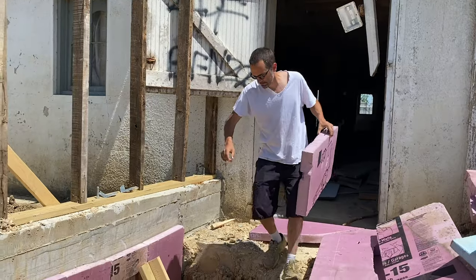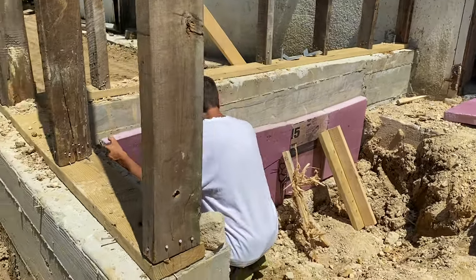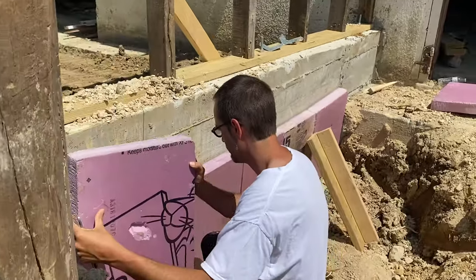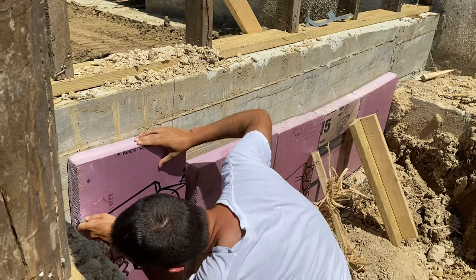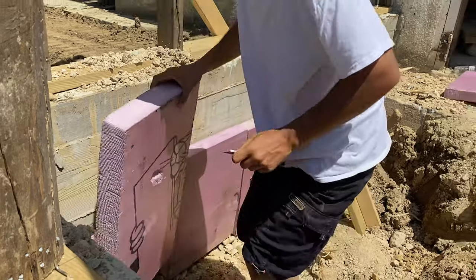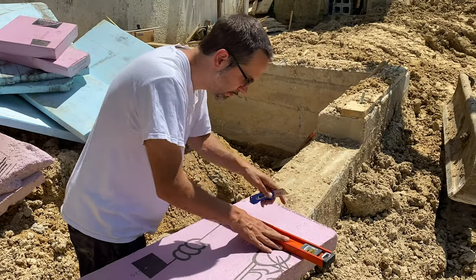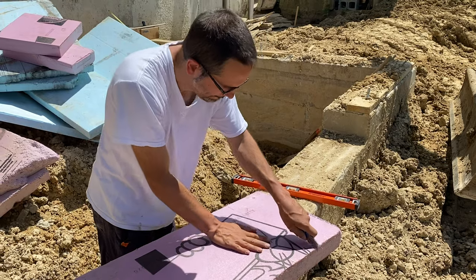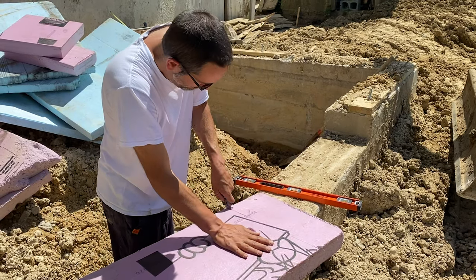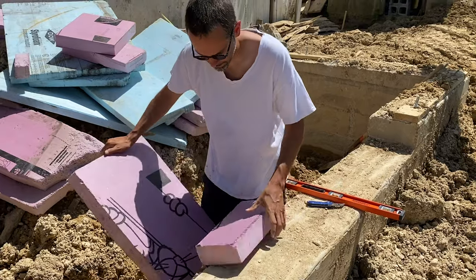The next step is to start adding the actual insulation. I'm using XPS or extruded polystyrene insulation, which is ideal for this because it does not hold water whatsoever. I put each piece in, get it level with the line I marked, and then I score it so I can cut it. I can't cut all the way through because it's three inches thick, but I score it and just have to whack it a few times. Depending on how thick it is, it breaks easy and sometimes it's a pain in the butt.